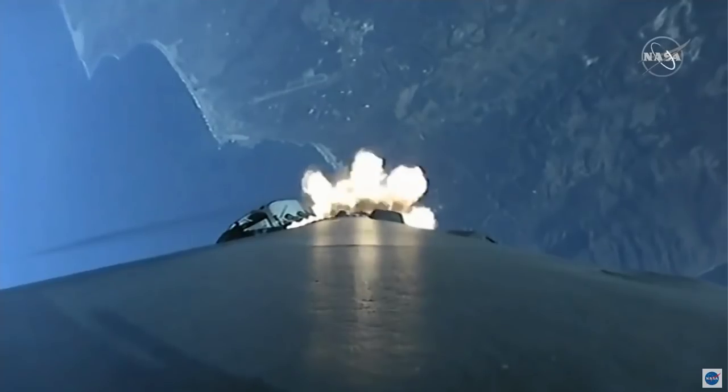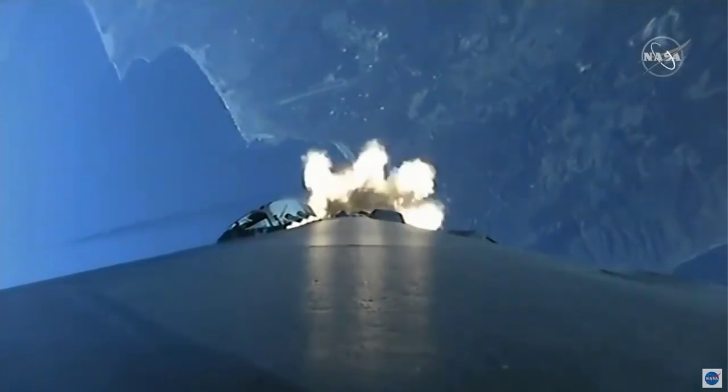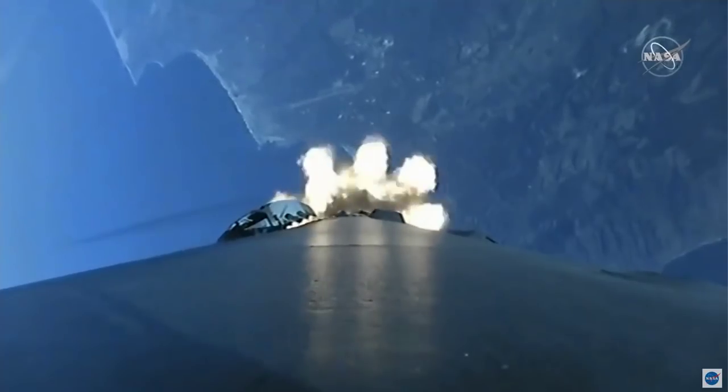A beautiful shot there from the first stage looking down towards Earth, seeing the plume created by those nine Merlin 1D engines.